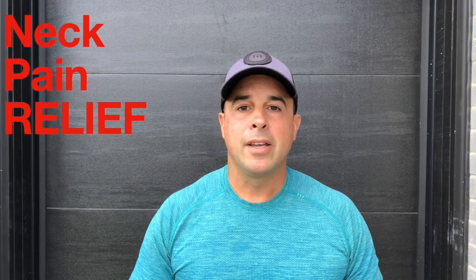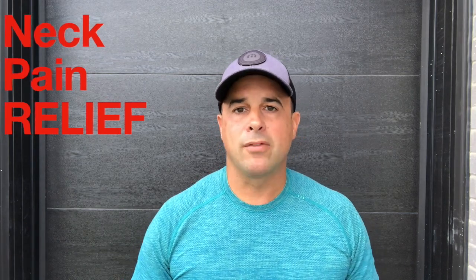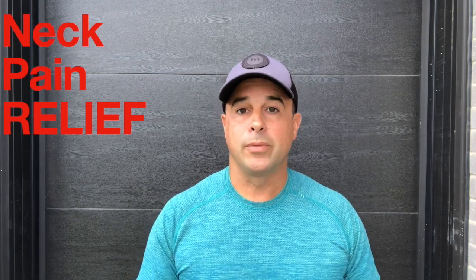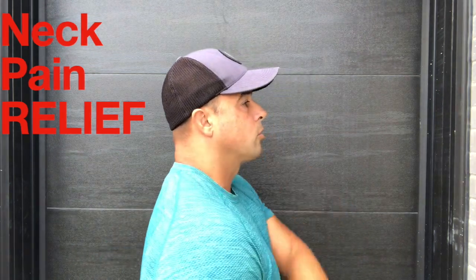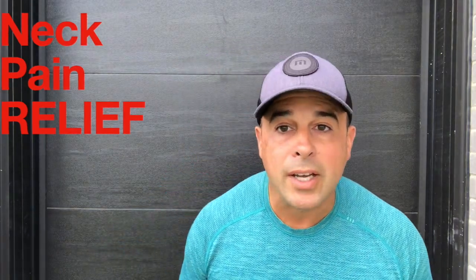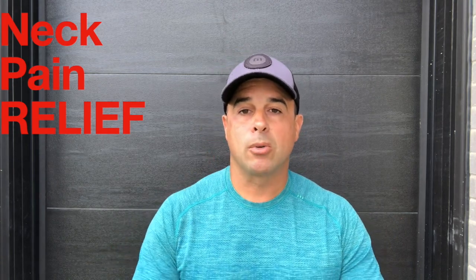Do this every other day. It doesn't matter if you want to take medication for your neck pain, go to a doctor, or do therapy — if you don't start to correct the original posture, you're never really going to correct the cause of the problem. Make sure when you're looking at your phone you're holding it up so your head is in a more natural position. When looking from the side, you want your ears and shoulders lined up — more and more people are getting stuck in a forward-head position all the time, so the first thing is to correct the posture.